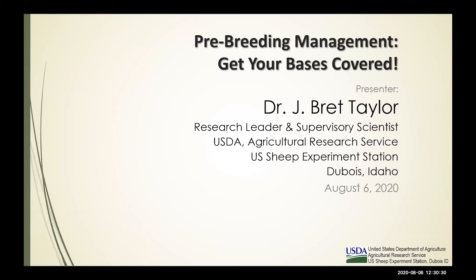Make sure that you're following us on Facebook at UI Sheep and Goats and/or UW Sheep. Also subscribe to our YouTube channel — we post all of our webinars after they are completed onto the University of Idaho Extension Livestock channel. This week we are lucky to have Brett Taylor from the U.S. Sheep Experiment Station near Dubois, Idaho, and he's going to visit with you about managing your breeding. I'll pass it off to you, Brett.